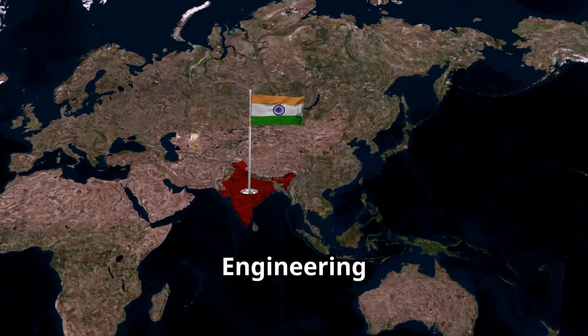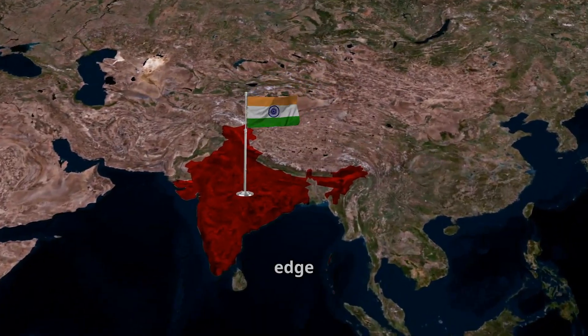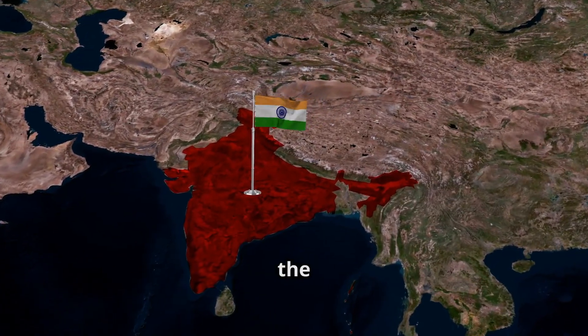Welcome to Defence and Safety Engineering Channel, where science meets strategy and India's edge in the battlefield really begins in the lab.